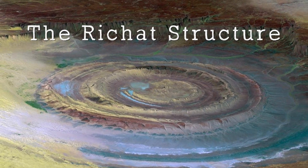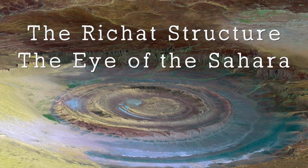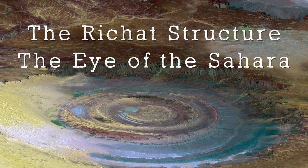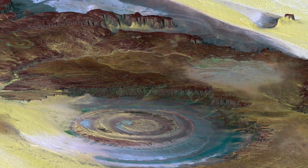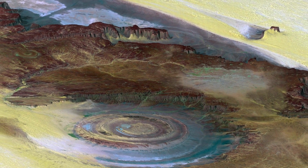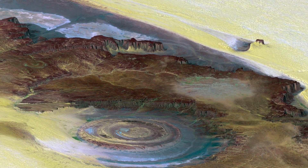The Richat structure, also known as the Eye of the Sahara, is one of the largest natural formations on our planet. It is so large that it can best be seen from space. In today's video, we'll learn what the Richat structure is and how and when the Eye of the Sahara was formed.